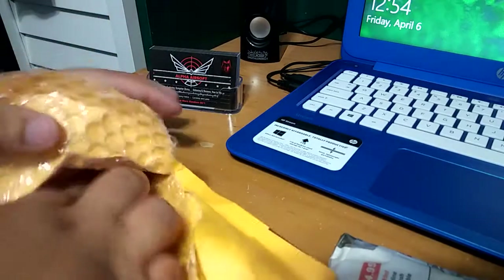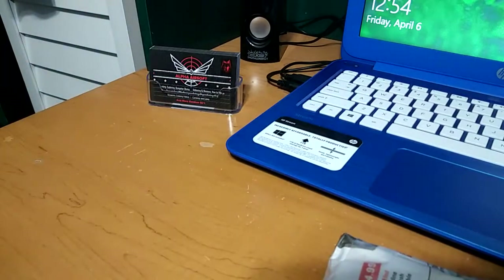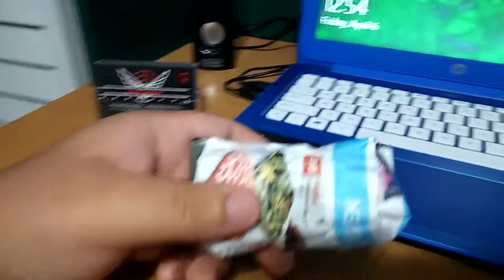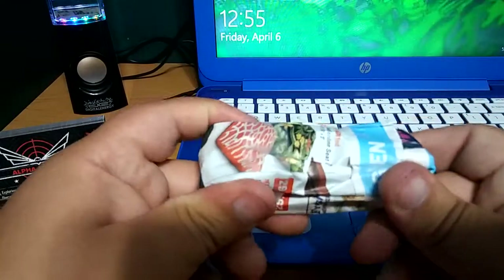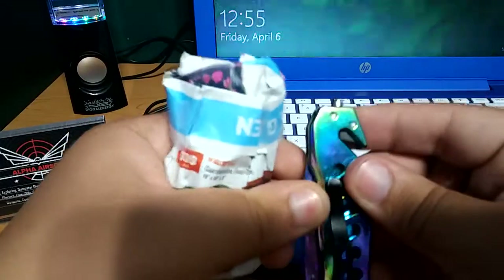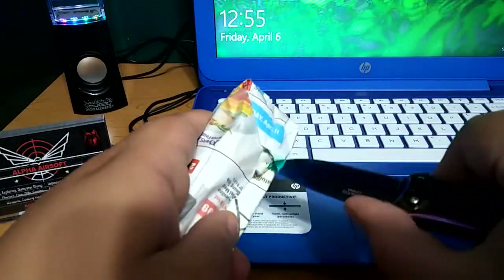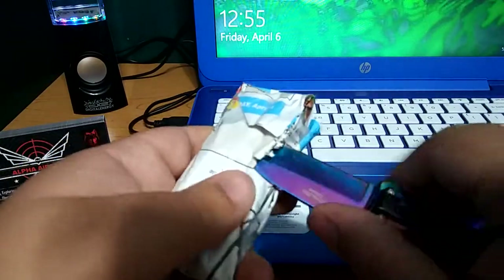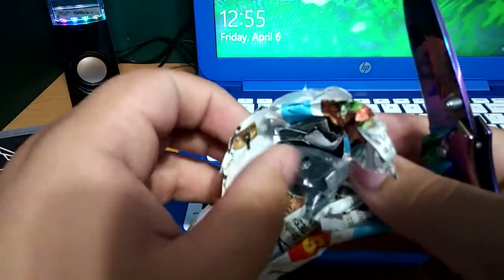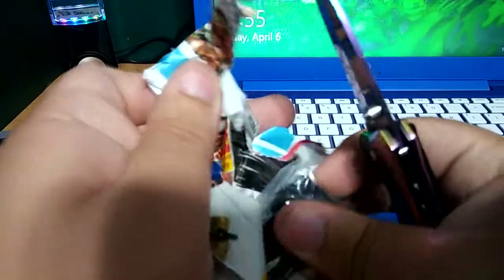Okay, we got one, and that's it for the package. So we just got one. See what it is, it's got tape on it. I want to be careful, I don't want to scratch the car. It's in plastic.